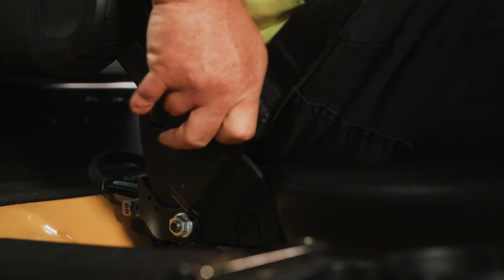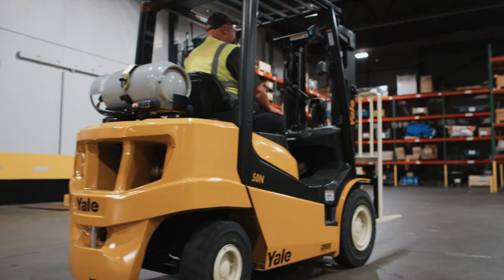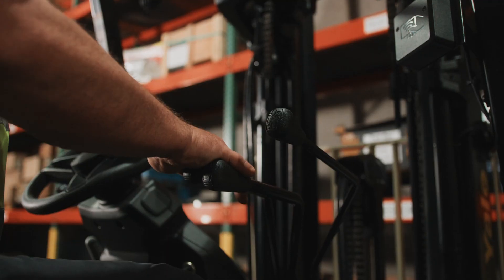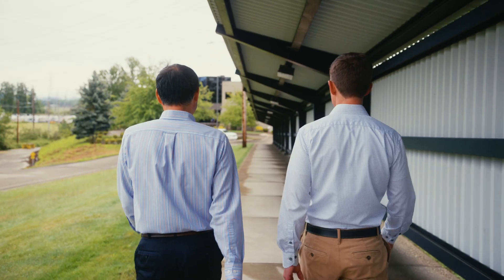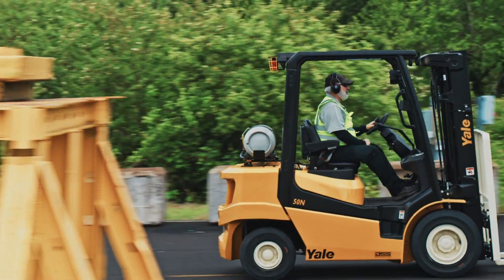The seat position is nice and low and close to that step, so it's easy to climb into. You're going to notice that the center mast window is up to 30% wider on these new models. When we visited operators out in the field, what they told us they needed in a new forklift was that it was easy to get on and off of, had good visibility, and was comfortable to sit on and drive.